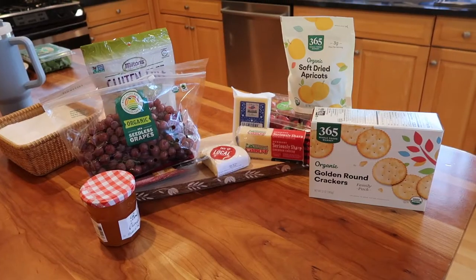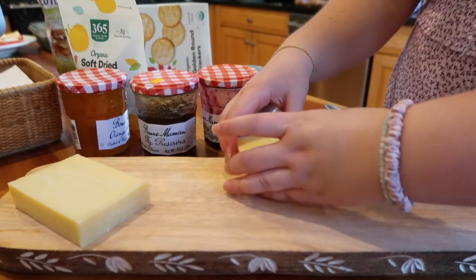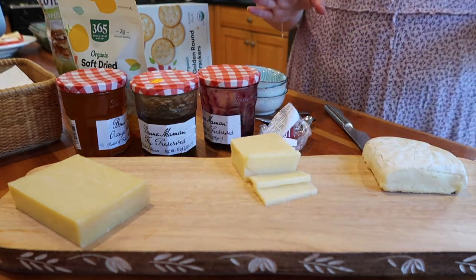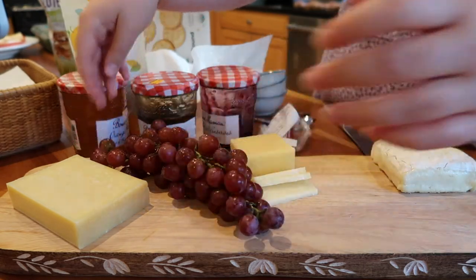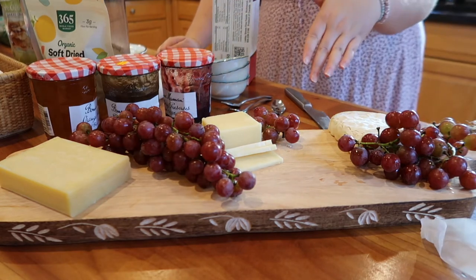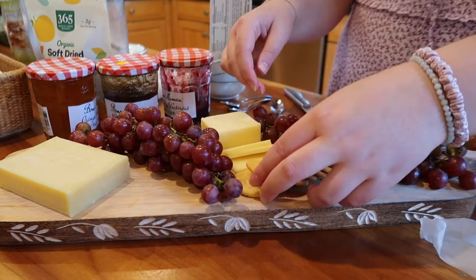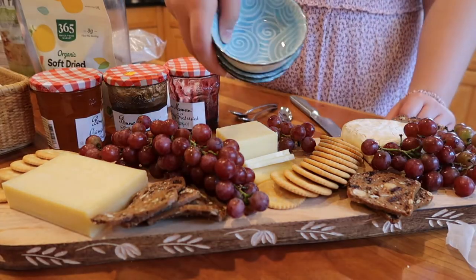The moment we've all been waiting for — we're going to make our charcuterie board! Welcome to charcuterie school, lesson one — just kidding. I'm going to put down some of the cheeses first. Another thing I love to do is pre-cut some of the cheese so it looks like it's kind of falling over — that always looks so good. This vine is just gorgeous, I'm going to let it spill over the side a little. Since I'm the only one in my family who has to be gluten-free, I'll put all the crackers with gluten on the board and keep my gluten-free ones off to the side. I love to form like an arch with the crackers.